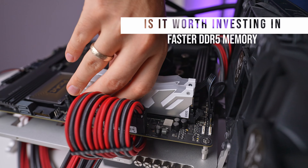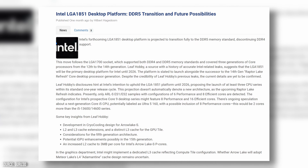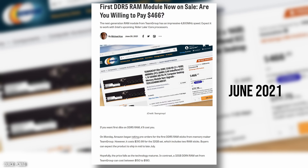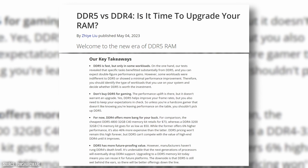Is investing in faster DDR5 memory truly worthwhile at this moment? Several processors now support DDR5, with Intel already boasting two generations and a third on the horizon. The adoption is clear. At its inception, DDR5 cost was noticeably high and its performance — especially with 4800 mega-transfer kits — didn't distinctly surpass high-end DDR4. However, as the market has evolved and prices have significantly decreased, it prompts the question: is it beneficial to upgrade to the fastest memory?